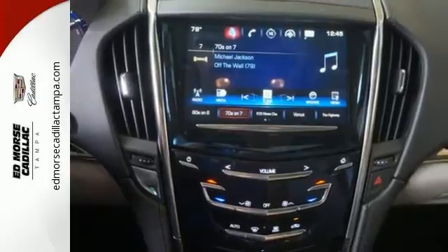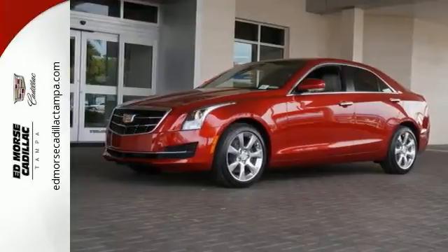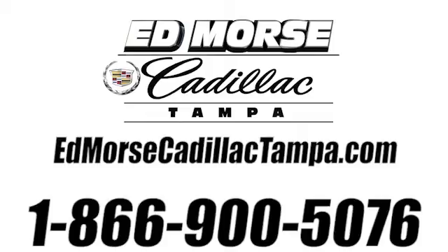A distinctive look with performance that's just as impressive. Get a feel for this ATS today. Call us today at 866-900-5076. For value and for service, it's Ed Morse.